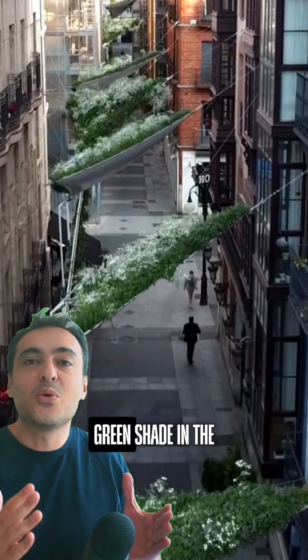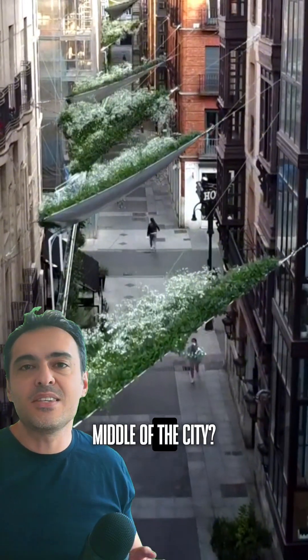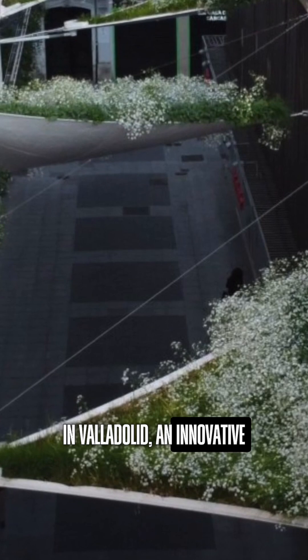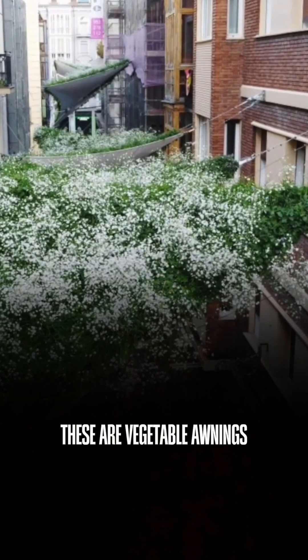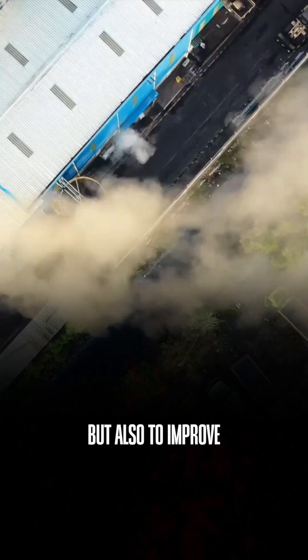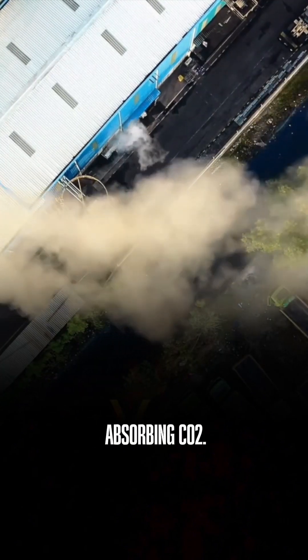Have you ever imagined fresh green shade right in the middle of a city? In Valladolid, an innovative project named Green Shades is revolutionizing our streets. These are vegetable awnings designed not just to provide shade, but also to purify the air by absorbing CO2.